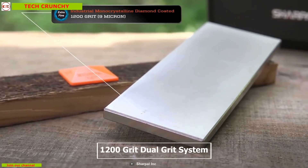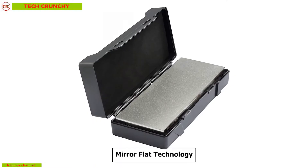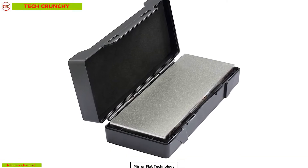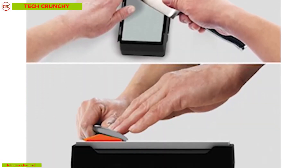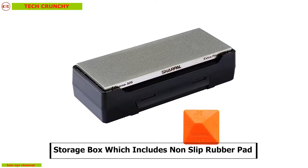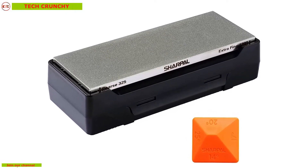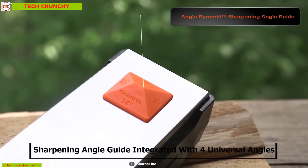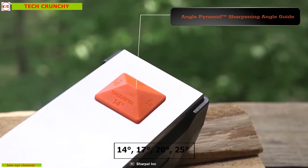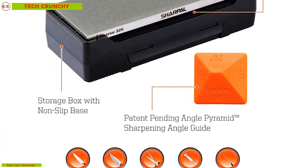The dual grit system enables quick home water honing while keeping your kitchen clean all the time. It has an exclusive mirror flat technology which ensures long-lasting even contact with knives or tools so that you can sharpen items for a longer period of time without any interruptions. It comes with a storage box which includes a non-slip rubber pad that can be used as a stone base while sharpening. It also comes with a sharpening angle guide integrated with four universal angles: 14°, 17°, 20°, and 25°.